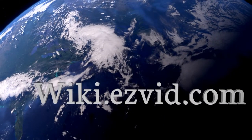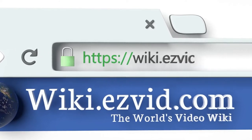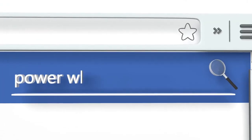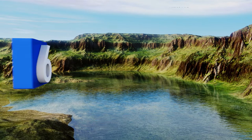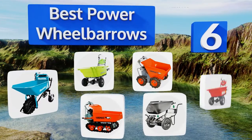wiki.easyvid.com. Search EasyVid Wiki before you decide. EasyVid presents the six best power wheelbarrows. Let's get started with the list.